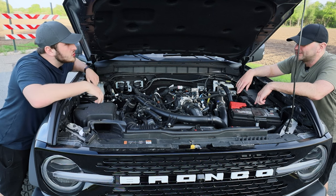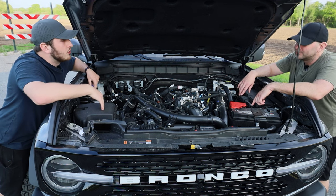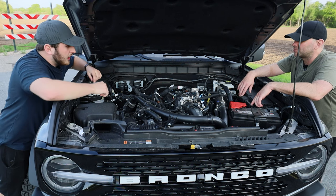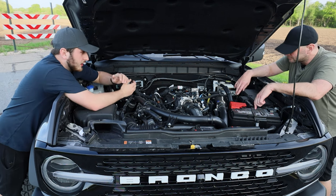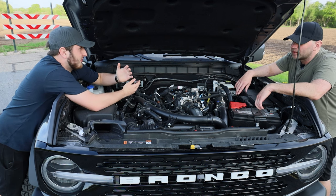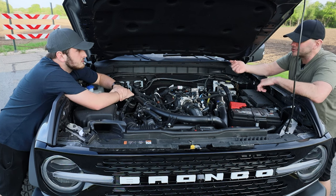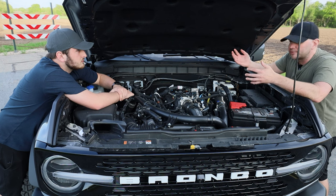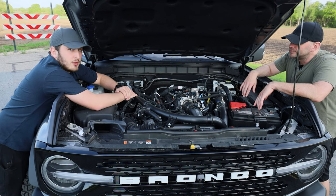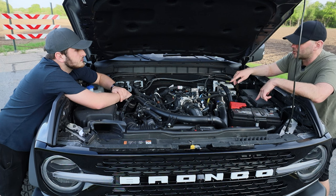This is the 2.7 twin-turbo V6 — actually the base motor in most F-150s. It moves a half-ton truck pretty well, and it's paired to a 10-speed transmission, making this thing quite a bit of fun to drive. The only options on the Wildtrak are this motor and that transmission. If you want the four-cylinder, a manual, or the big motor, you've got to get the Raptor.